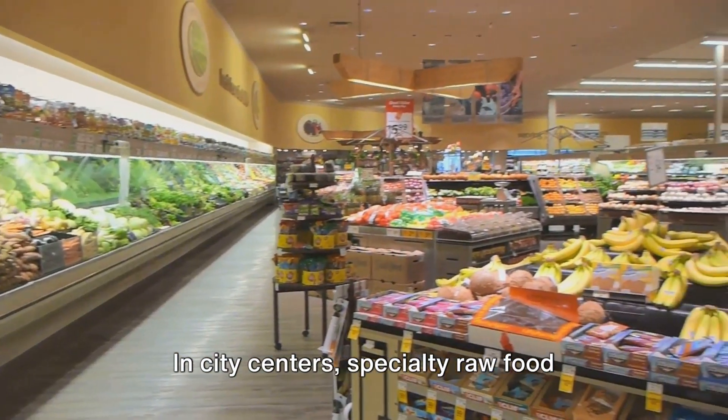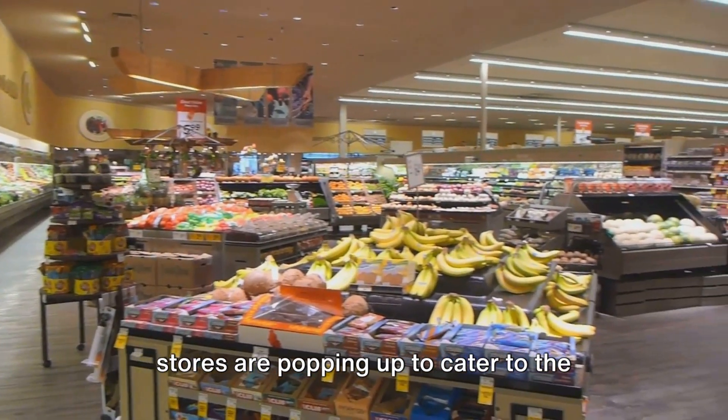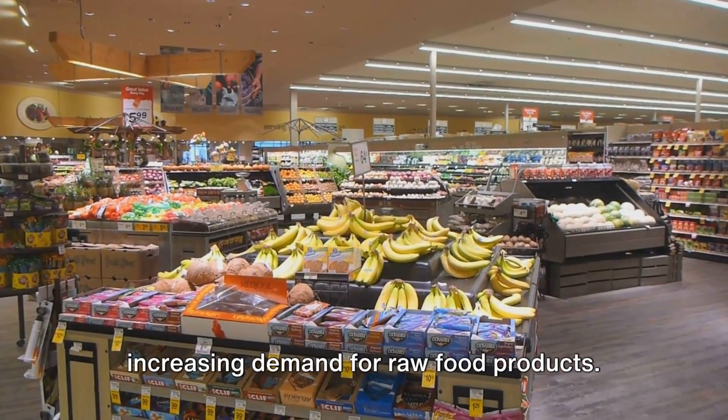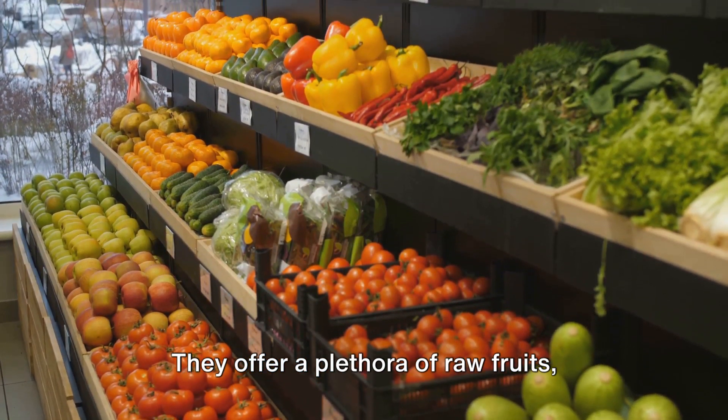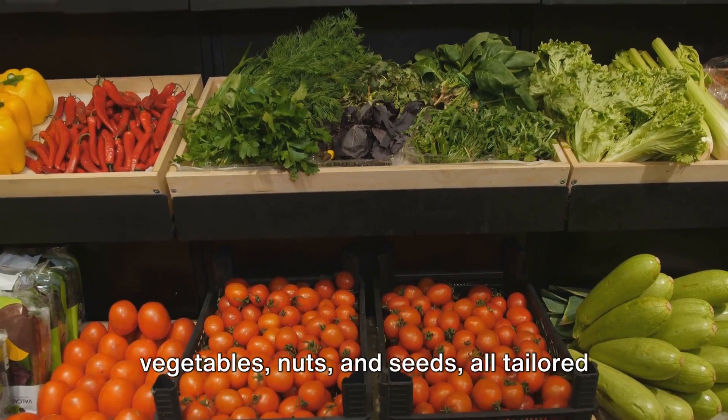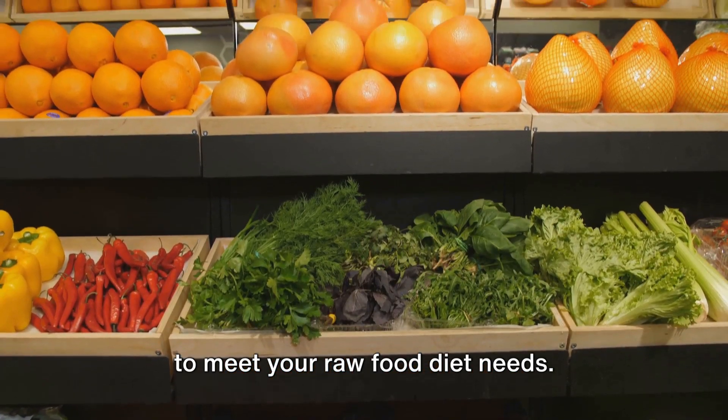In city centers, specialty raw food stores are popping up to cater to the increasing demand for raw food products. They offer a plethora of raw fruits, vegetables, nuts, and seeds, all tailored to meet your raw food diet needs.